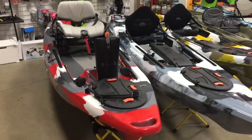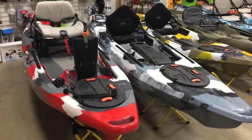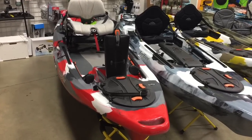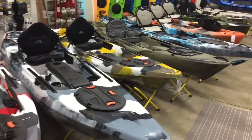Feel Free also makes the Lure in an 11.5 and a 13.5, so if you're fishing bigger waters we recommend a longer boat. But for under a thousand bucks, the Lure 10 is an incredible value and definitely made our cut for the top 10 kayaks under a thousand dollars.